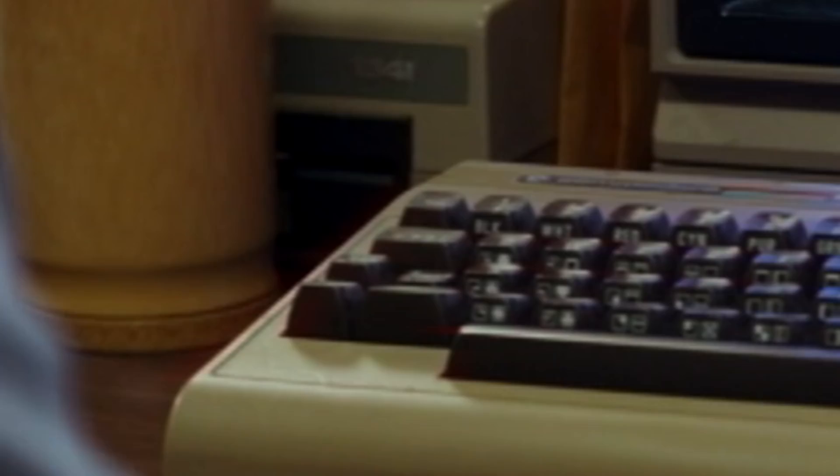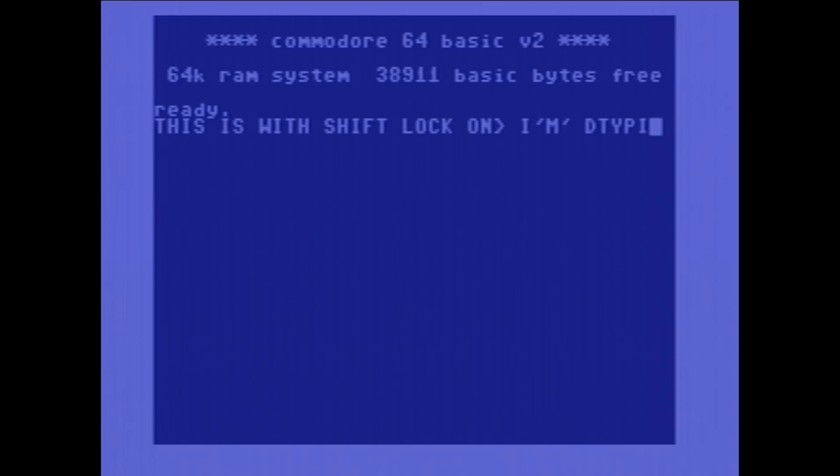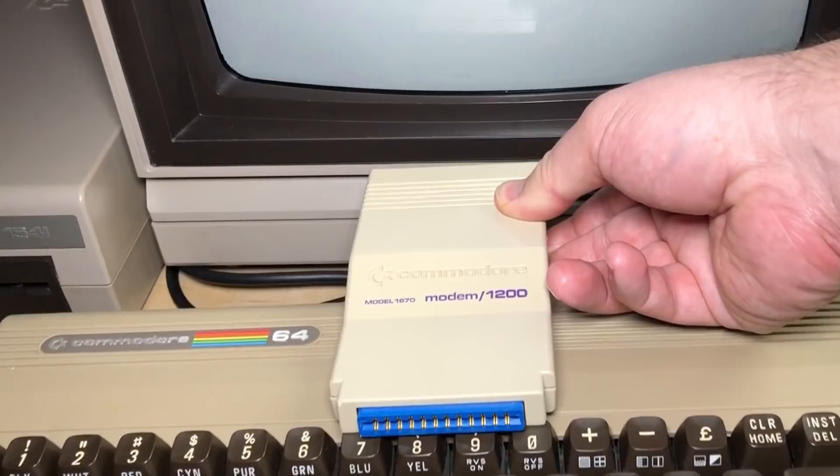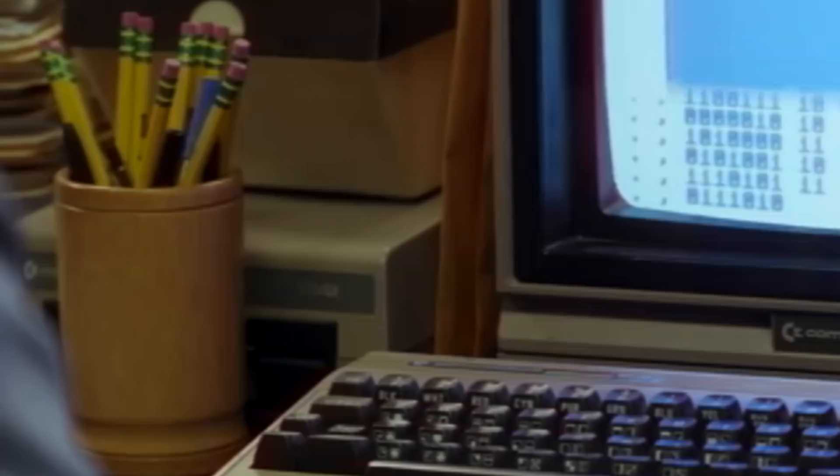You can also notice that the shift lock key is down, which perhaps was done by accident. Unlike a caps lock key, the Commodore 64 shift lock shifts every character, including the numbers, the punctuation, and so on. It's actually very rarely useful for typing because of how it shifts all characters. We also notice that the computer is snugged up very close to the monitor, maybe so close that a modem or other accessory couldn't actually be plugged in back there.